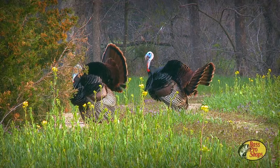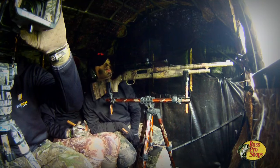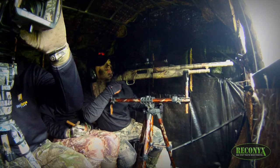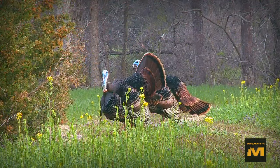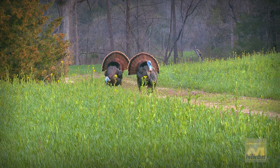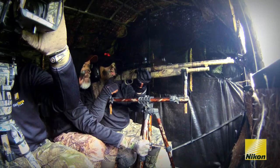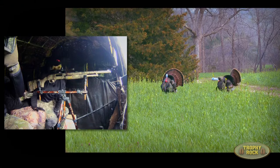This time the toms are at an angle that AJ and I could see them but Ray couldn't. I could tell she was getting anxious and the toms were headed back our way — it seemed like it was gonna be now or never because they were likely to cut off into the woods and go to that hen that was cutting behind us. I shifted Ray's gun on the field pod over so she could get a better angle and eased her half onto my lap so she could finally see the toms.